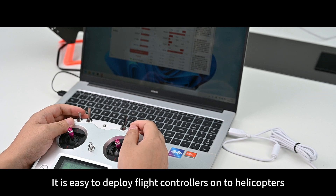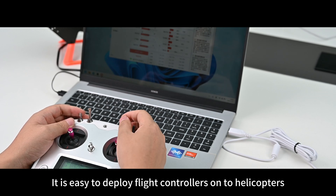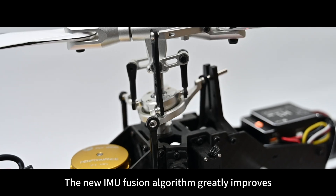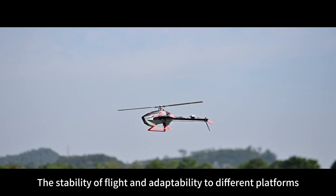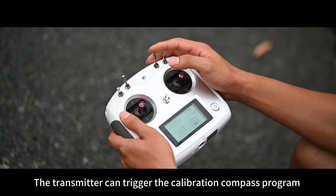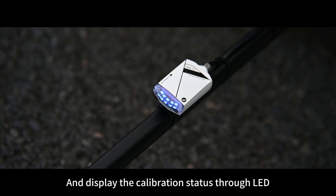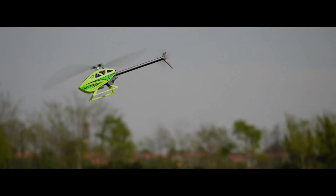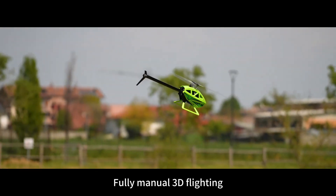Through the H1 Pro Assistant software, it is easy to deploy flight controllers onto helicopters. The new IMU Fusion algorithm greatly improves the stability of flight and adaptability to different platforms. The transmitter can trigger the calibration compass program and display the calibration status through LED. Fully manual 3D flighting.